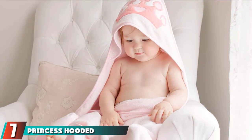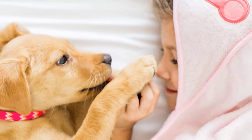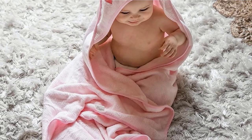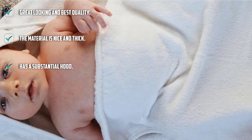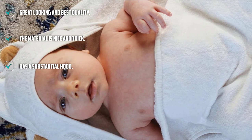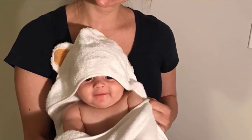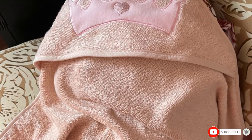Moving on to number 7, we have the Princess Hooded Baby Bath Towel. If you've always had a soft spot for princesses and royalty, these towels will be right up your alley. You can choose from three different colors. These are a respectable 35 by 35 inches and can be cleaned in the washing machine and dried on low heat in the dryer. Parents who hate to replace towels should be glad to know that they hold up well after repeated washings. Made from high-quality bamboo material, they absorb water three times more than ordinary terry cloth, helping your baby get dry and warm quickly while looking super cute.